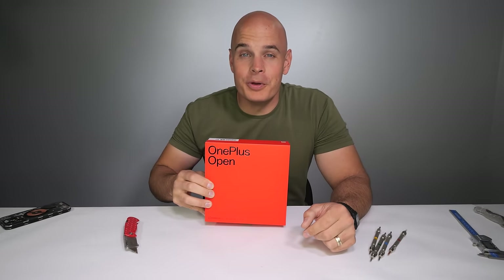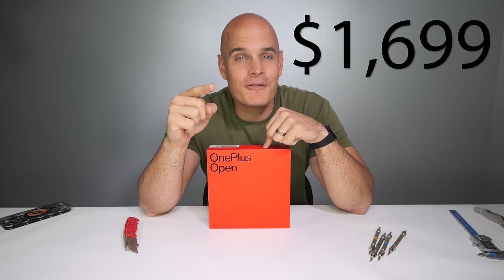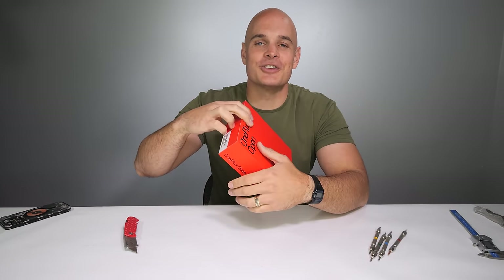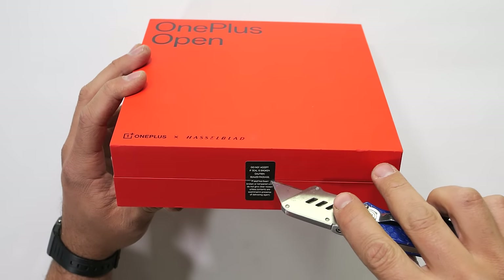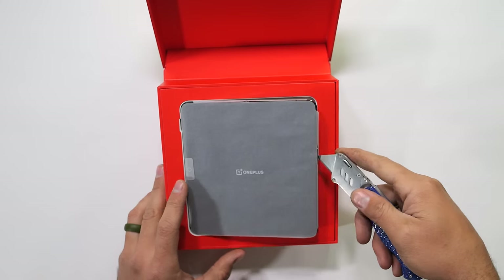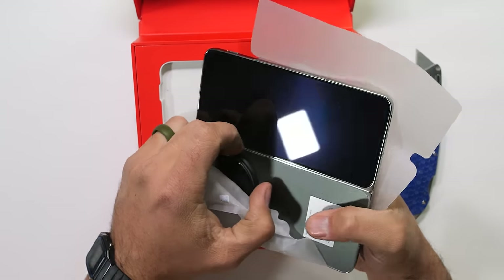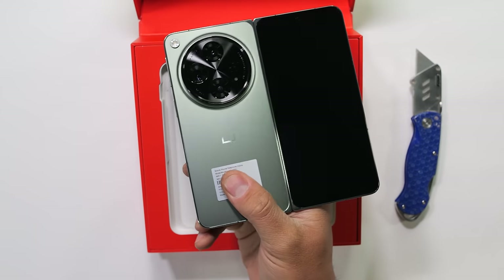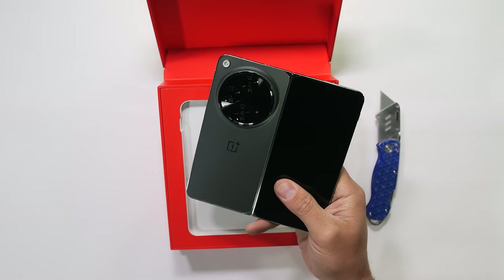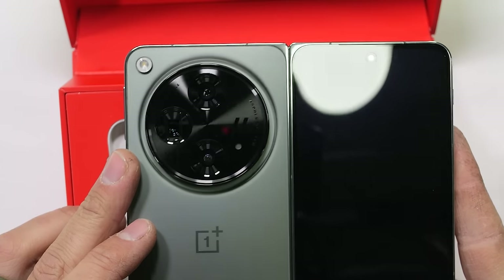Today we have the OnePlus Open. OnePlus says this $1,699 smartphone has an extremely prestigious bill of materials, including aerospace grade titanium, carbon fiber, and a very special proprietary cobalt molybdenum alloy. And with all of those big buzzy words, I still don't have high hopes that this OnePlus Open will survive the rest of this video.